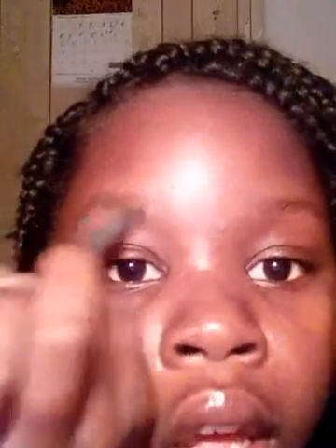It's just working. Here we go. You're just going to fill in your eyebrows — not too much — because you still may want them to look natural.